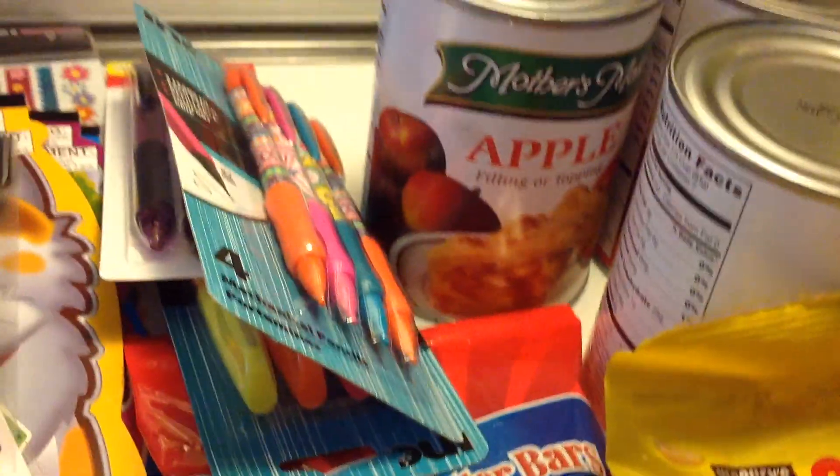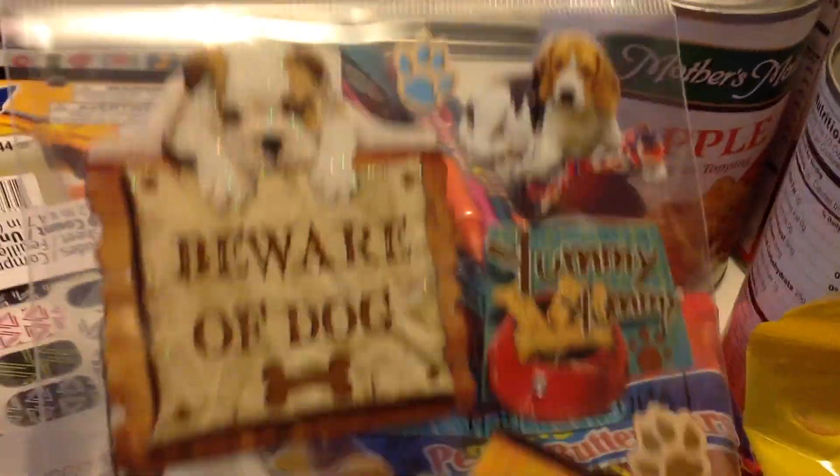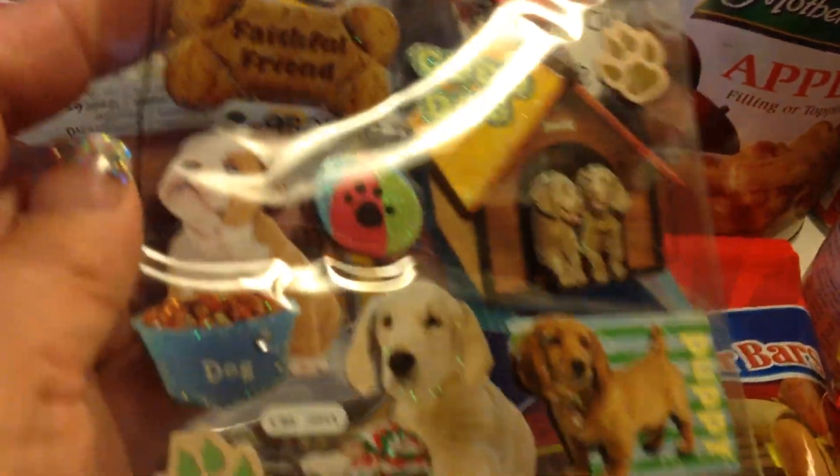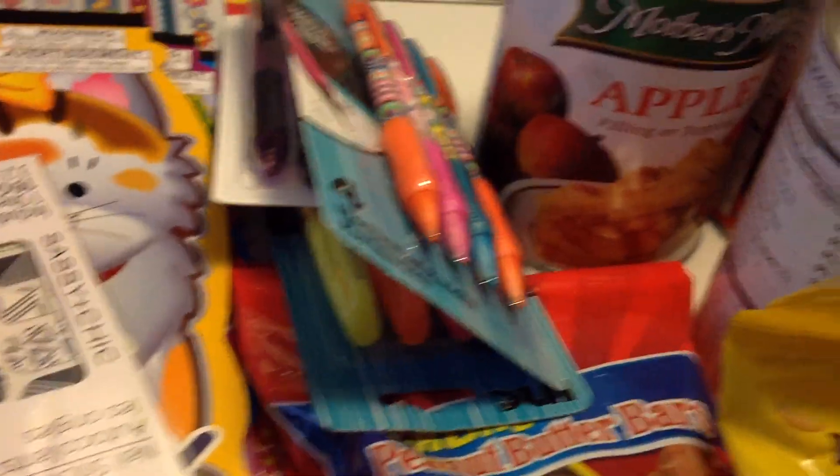And then I think it was Kathy from No Goods, No Glory — hi Kathy — that hauled these puppy stickers and I thought they were so cute. And I saw them there and I had to get them.